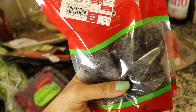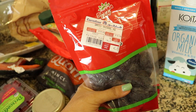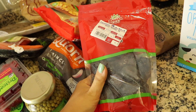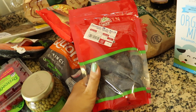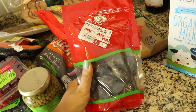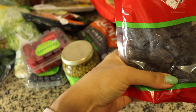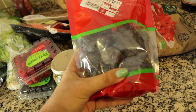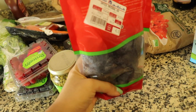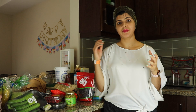I love Medjool dates — they're very tasty and very moist, these are my favorite dates. You can get them from many stores here in Dubai, but I got mine from Carrefour. They're about 90 dirhams per kg, so they're the most expensive of the dates, but they're very tasty, very moist, and worth the price.